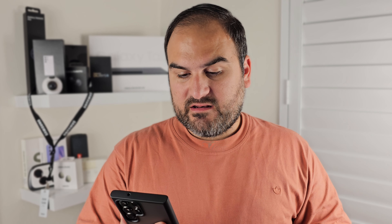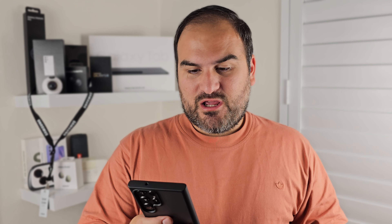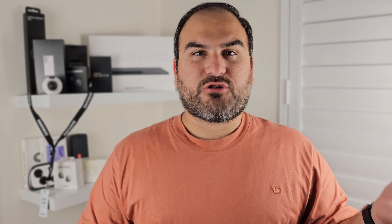Allow me to run through some of the claims they made on their website. As I said, it's called the S40 Ultra — so they're living a few years ahead. That main picture shows a 6.8-inch HD display with 16 gigabytes of RAM and one terabyte of internal storage, with a never-before-seen 6,800 milliamp-hour battery. You just know that's not true. And while the picture above has 6,800 milliamp hours, the picture below has 5,000 — so there's a discrepancy. Also take note: it says 'Opera Android 12.' Just keep that one away for later.